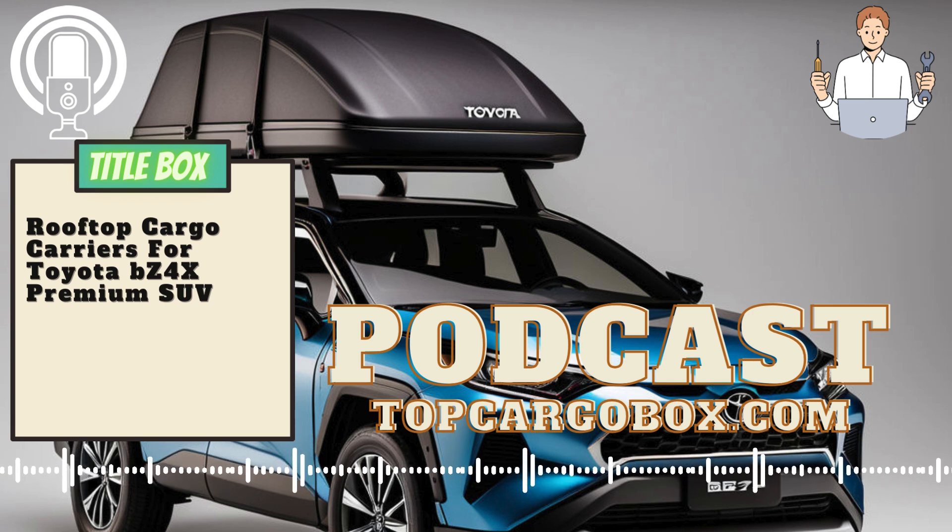One of the best cargo carriers for the Toyota Avalon TRD Sedan is the Thule Motion XT Rooftop Cargo Carrier. This sleek and aerodynamic cargo carrier provides ample storage space for all your luggage and gear. It is easy to install and remove, and it is designed to withstand harsh weather conditions.